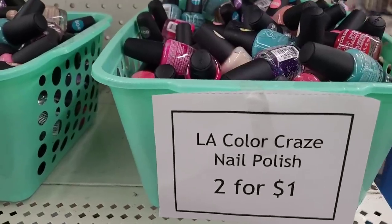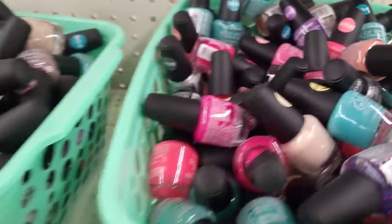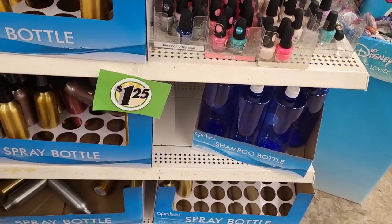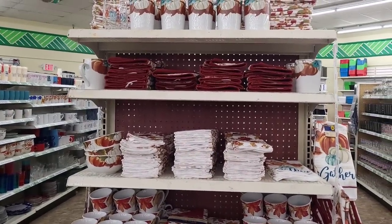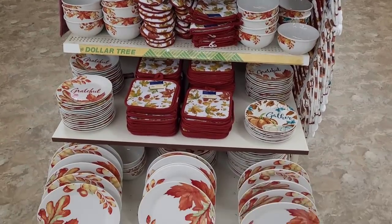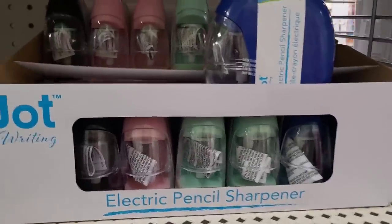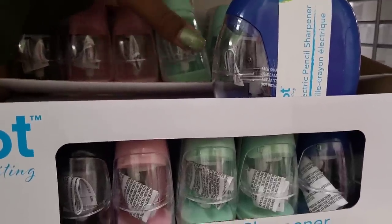All right, over here they have the LA Color Craze nail polish, two for a dollar — three baskets of those. They also have some spray bottles and more nail polish, shampoo bottles. Over here they've got all their little fall dishware, kitchen towels and dryer mats displayed. So you can decorate your dining room table — these are some lovely dishes. All right y'all, so I'm over here — look at these Jot pencil sharpeners. I'm going to go ahead and grab me one. I bought quite a few of them when they first came out.